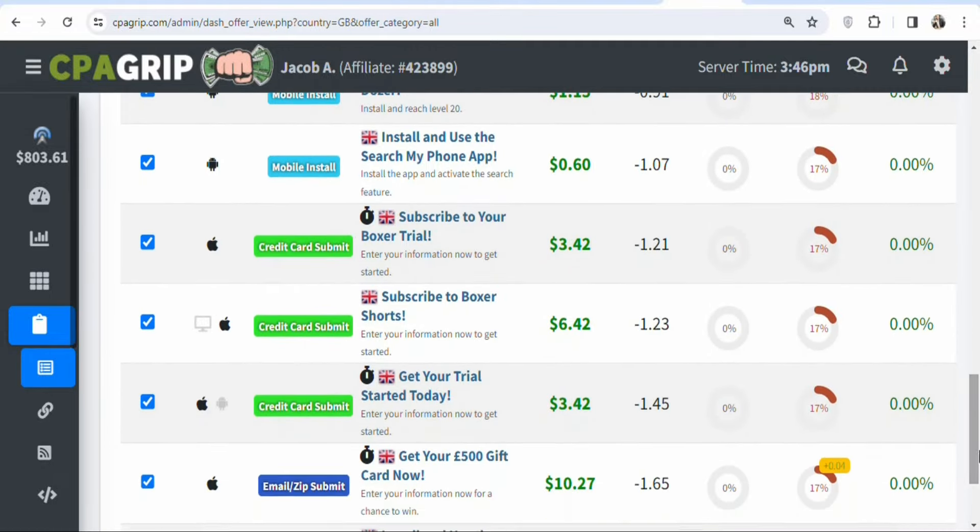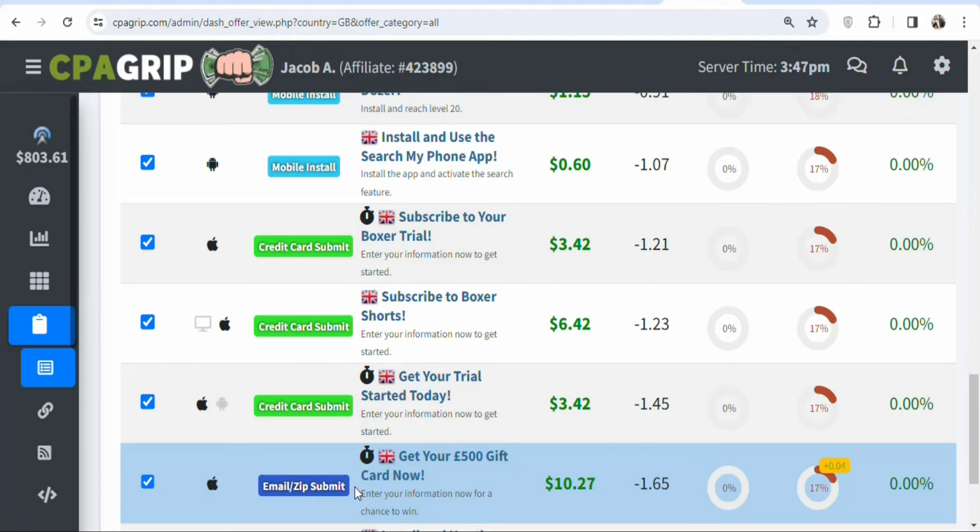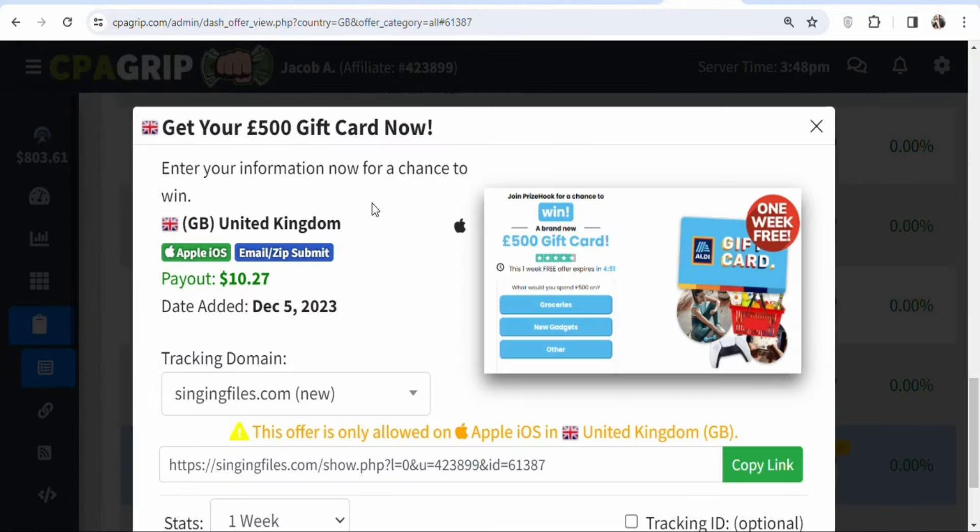Look for offers with higher payout. Here is one where the requirement is email and zip code submit — visitors stand the chance of winning a £500 gift card and you earn $10.27 per lead. Visitors are not required to buy anything; they just enter their email and zip code. Whether they win or not, you are still paid $10.27. Click on the offer to get your affiliate link. The offer is allowed on Apple iOS in the United Kingdom, so you need UK-based visitors.